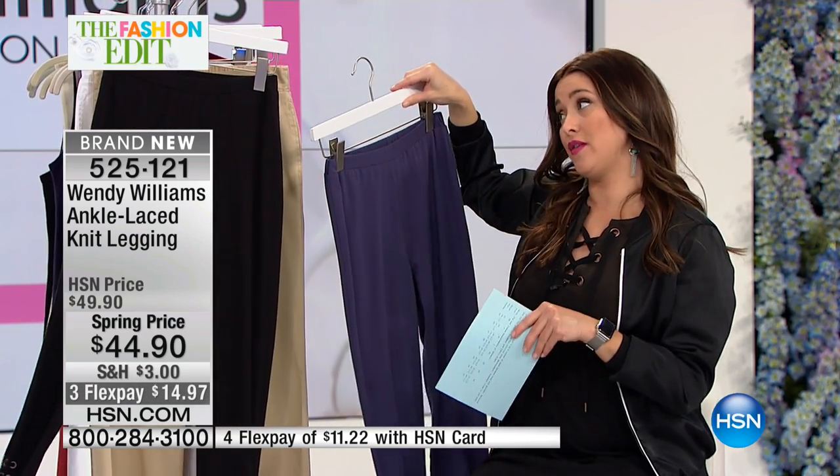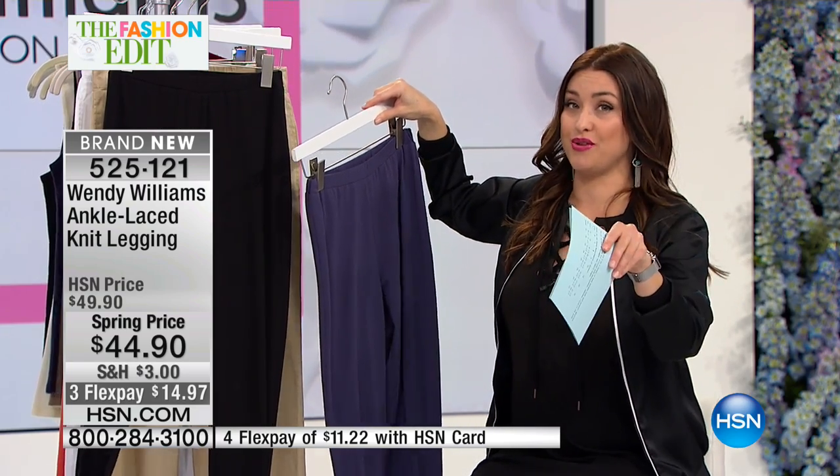Before we go any further, you wore these on your show. We want to show you that clip, so take a look at this.